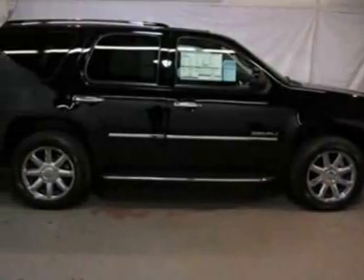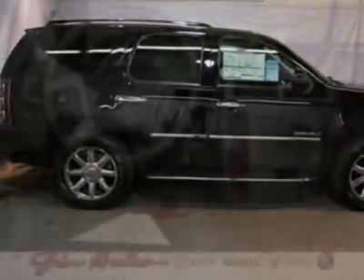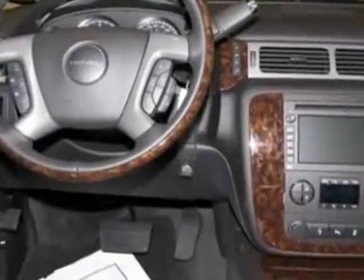Check out this new 2012 GMC Yukon. For your protection, this vehicle has a full factory warranty.